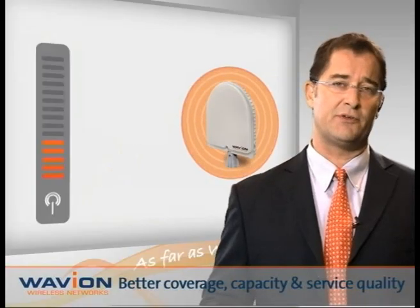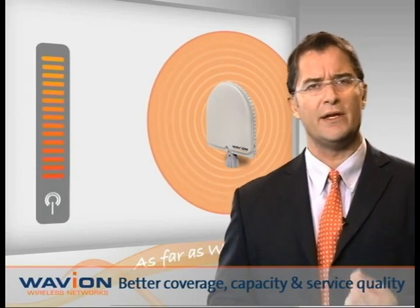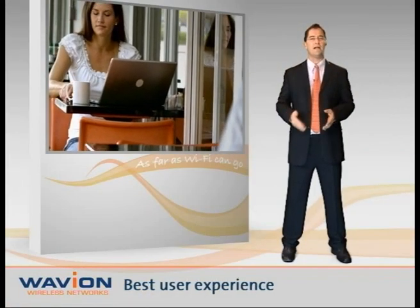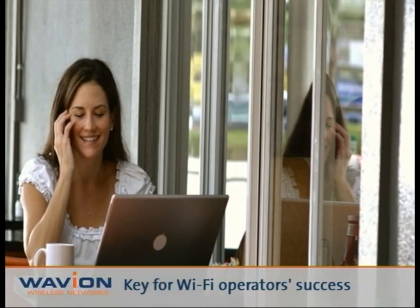The FCC allows extra transmission power to be added to beamforming antennas, which means that these networks can offer even better coverage, capacity, and quality than conventional networks. Beamforming clearly takes the lead in providing the best Wi-Fi user experience today, and is really a must for outdoor Wi-Fi network operator success.